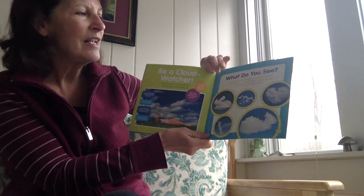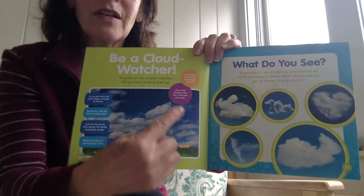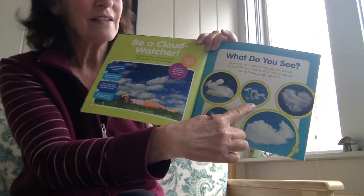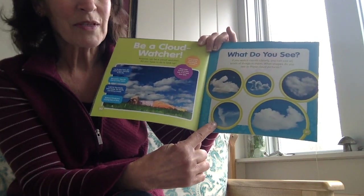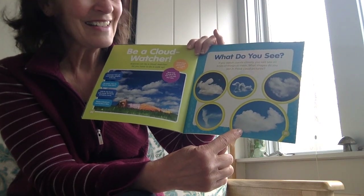If you watch clouds closely, you can see all kinds of things in them. What shapes do you see in these cloud pictures? Look here, young explorers — look at these shapes. What do you see here? How about this one over here? How about this one? I agree, it looks like a whale. And that's the end of our story.